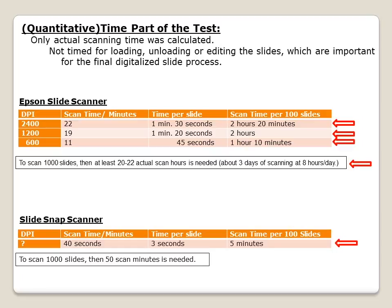With the SlideSnap scanner, each slide took 3 seconds. For 100 slides, that's 5 minutes. For 1,000 slides, it would be 50 minutes. The SlideSnap scanner is over 20 times faster than the Epson scanners.